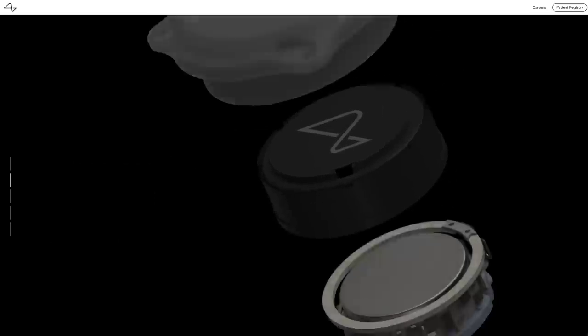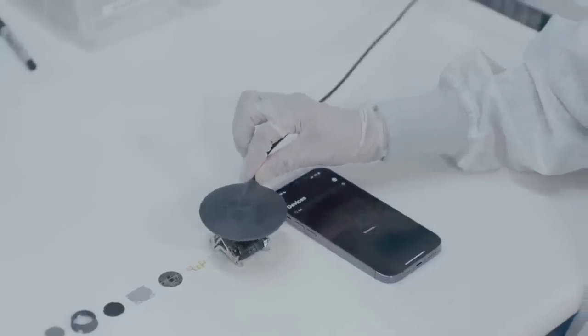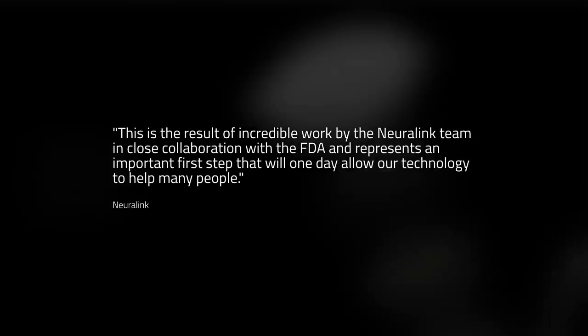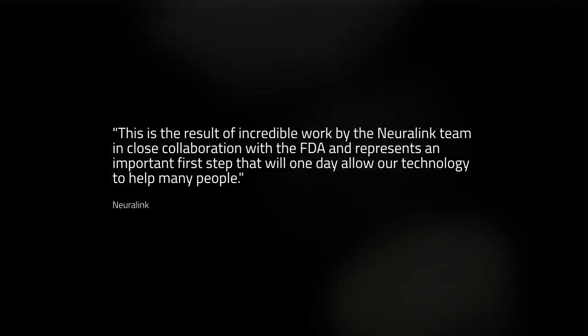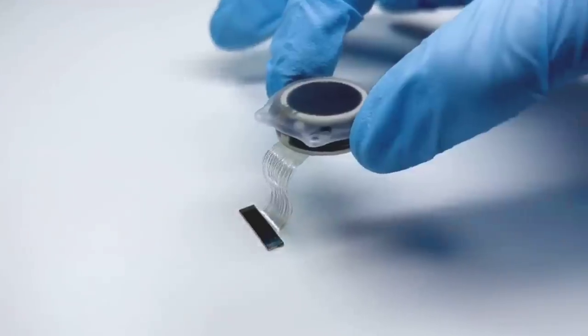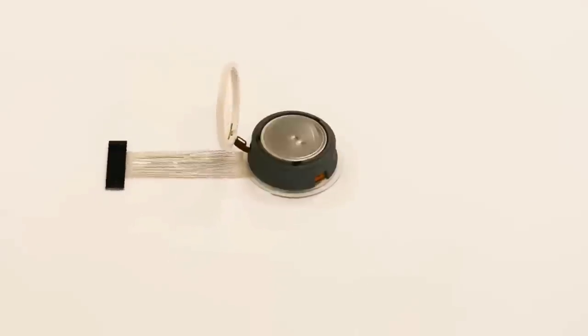In other news, this week Neuralink announced they have been granted FDA approval to begin human clinical trials for their brain interfaces. In a Twitter post, they state: "This is the result of incredible work by the Neuralink team in close collaboration with the FDA, and represents an important first step that will one day allow our technology to help many people." The company says they will announce more information on how to potentially apply for these trials soon.